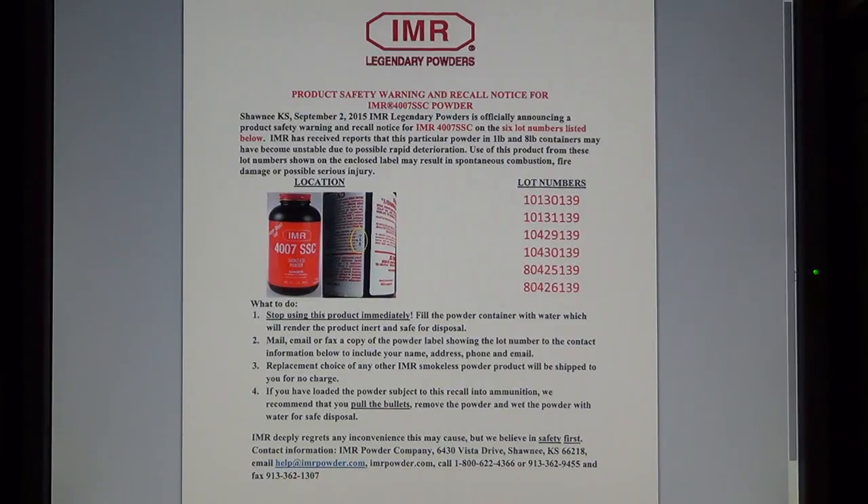Hello YouTubers, shooters, reloaders. Flyer556 coming to you tonight. I just want to get a little piece of information out there to do my part in helping spread the word about this safety recall that Hodgdon is putting out on IMR4007 SSC powder. I say Hodgdon because Hodgdon acquired IMR powder in October of 2003.